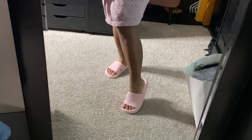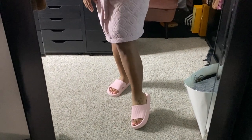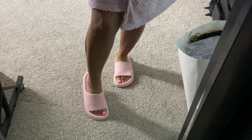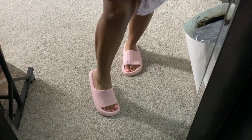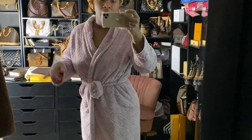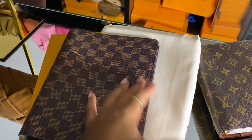I love these slides - so comfortable! I shared these in a previous vlog but I've been wearing them non-stop since I got them. They're especially great standing in the kitchen, and good on the legs since I have hard surfaces throughout my apartment.